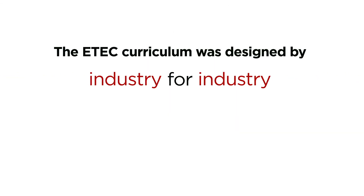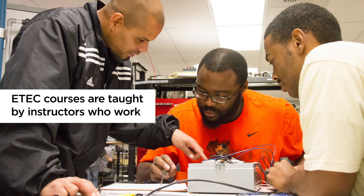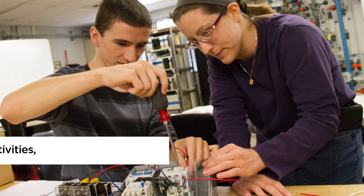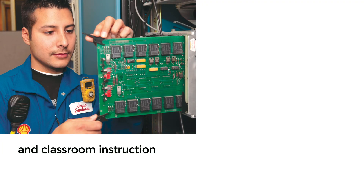The E-Tech curriculum was designed by industry for industry. E-Tech courses are taught by instructors who work in the petrochemical industry or are retired from the industry. The program is a mixture of hands-on activities, site visits, and classroom instruction.